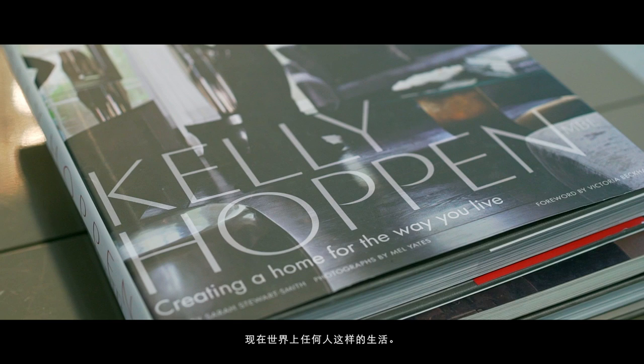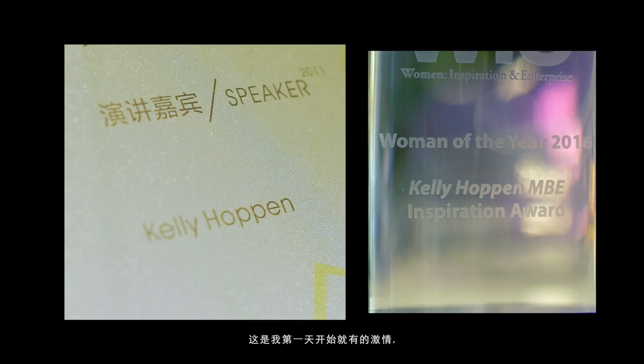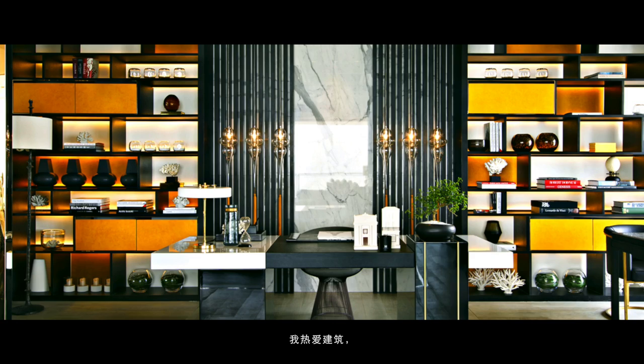I have been designing for 41 years. It's been my passion from day one. I knew I wanted to be an interior designer and had a love for buildings. But more than that, it was about the feeling that you had inside a home.